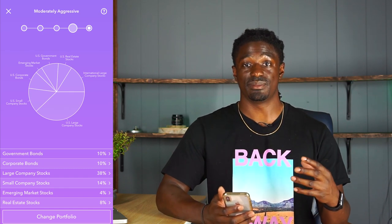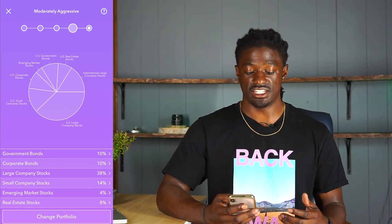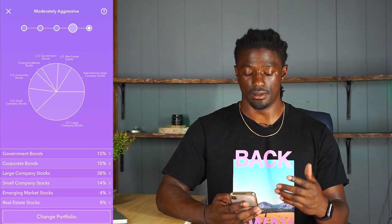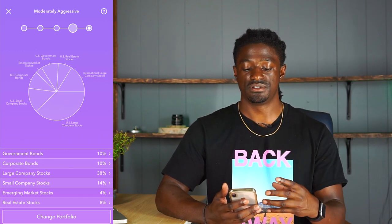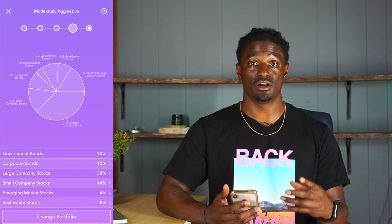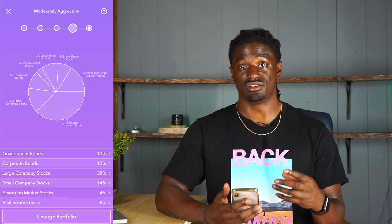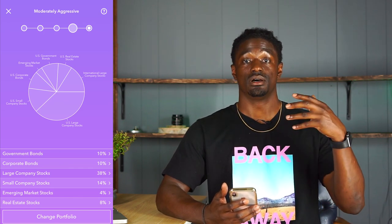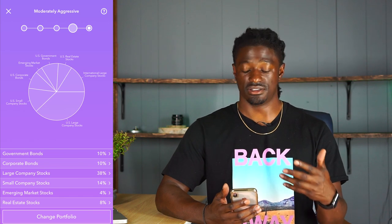If I wanted to change from aggressive to moderately aggressive, Acorns would sell off some of my shares of VOO and the other ETFs, and buy government bonds and corporate bonds to fit those percentages. It would take Acorns a while to readjust my portfolio. So it's recommended that if you change your portfolio, try to keep it there for a very long time. Don't go changing it one month to conservative, then the next month to aggressive, because you could potentially lose money by consistently changing your portfolio before your account even has time to readjust the share sizes.